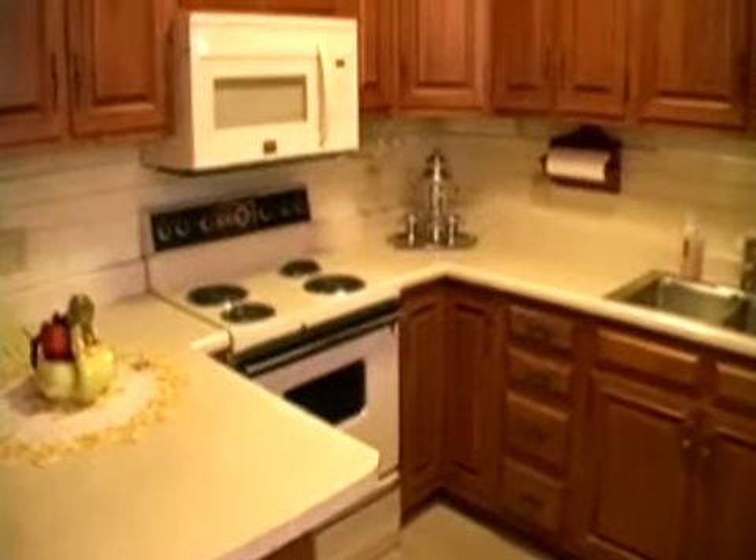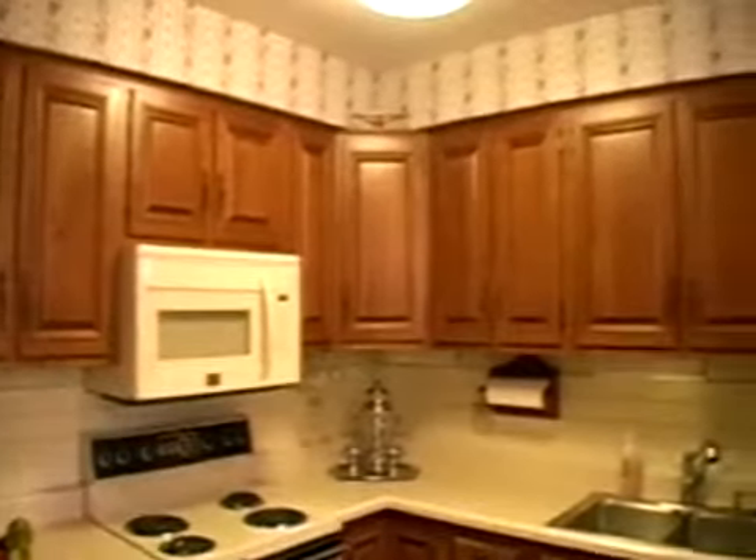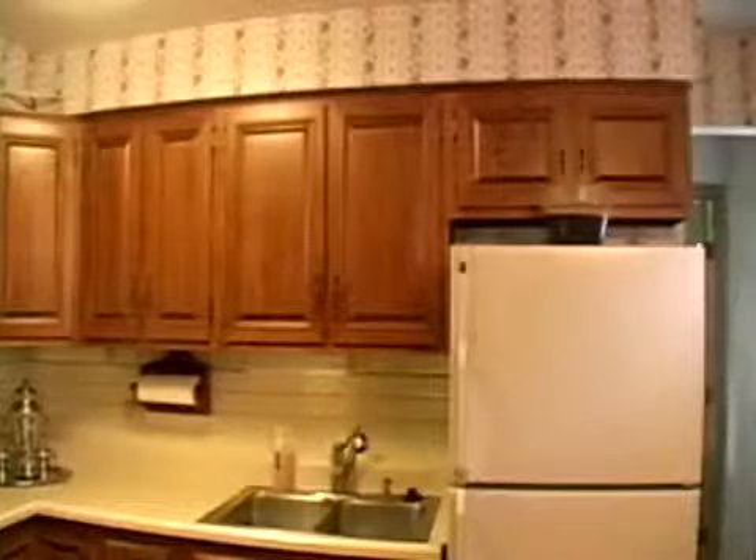The large, eat-in kitchen comes fully equipped with appliances. The kitchen also features a maintenance-friendly double stainless steel sink, as well as an abundance of counter and cabinet space.